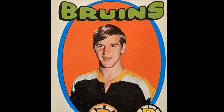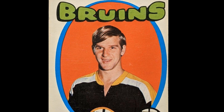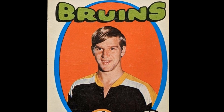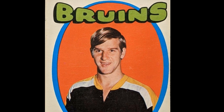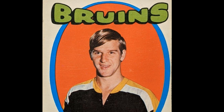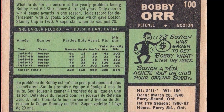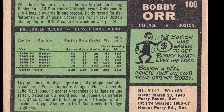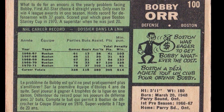A closer look: Bobby Orr would continue his First All-Star team selection streak to eight consecutive seasons. He remains the only player to win four NHL awards in a single season — in 1969-70, Orr won the Hart Trophy, Norris Trophy, Art Ross Trophy, and Conn Smythe Trophy. Orr would tie his goal-scoring record for defensemen in 1971-72, again scoring 37 goals, then shatter his own mark in 1974-75 with 46 goals.